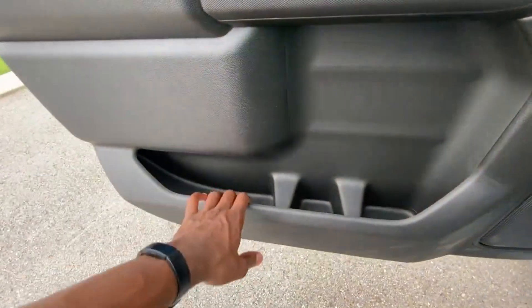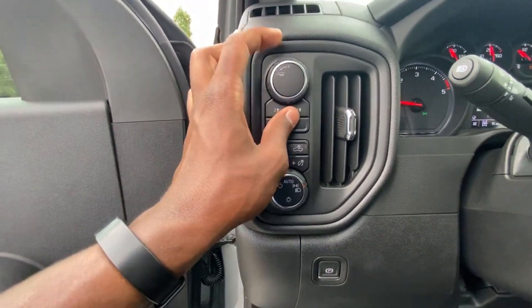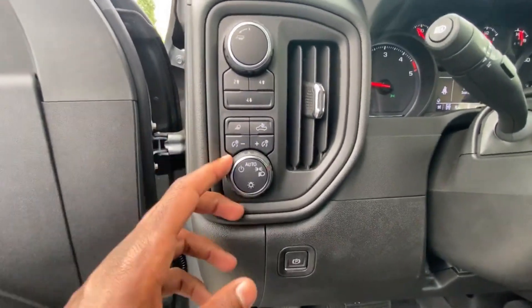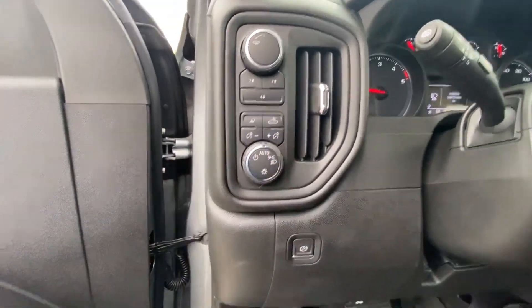Two bottle holders and a map pocket. We can go through tow haul mode and toggle that. Four-wheel drive controls, brightness for the gauge cluster, bed lamps, and headlamp controls. We can turn the auto mode off and on.